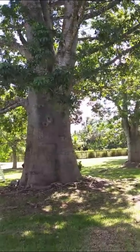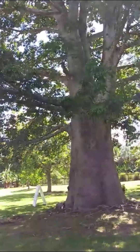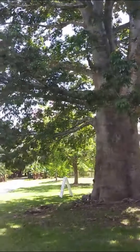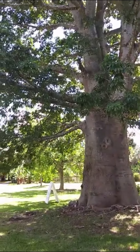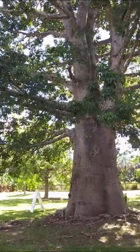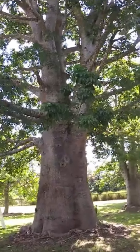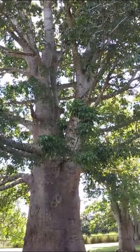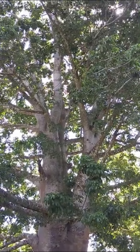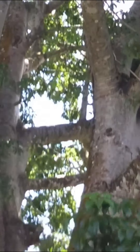People do carve their names into the tree, and they also actually use these trees to create places to store water — they've built small little shelters inside these trees. Look at this tree, it's absolutely amazing. It's huge. Anyway, we're going to move on and I'll show you there are three more trees.